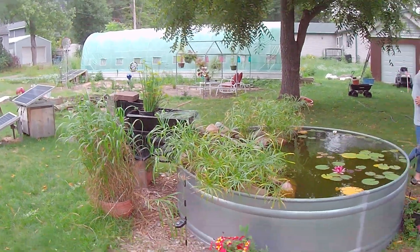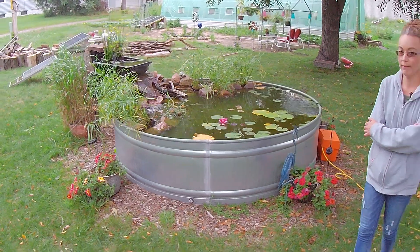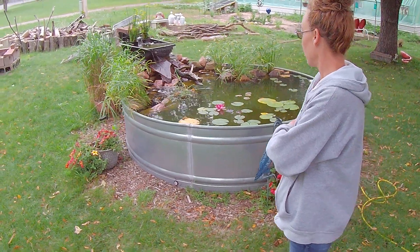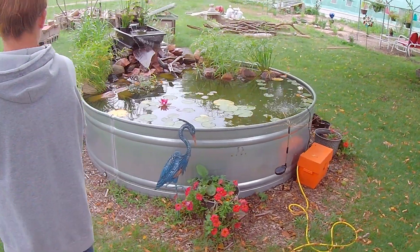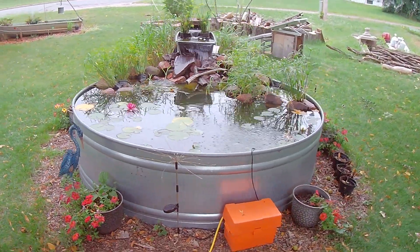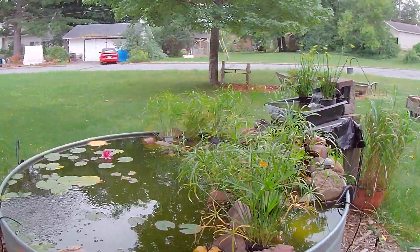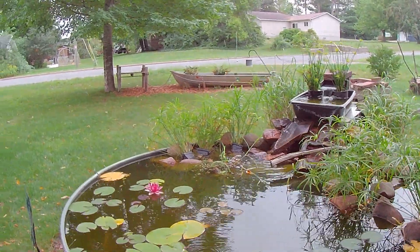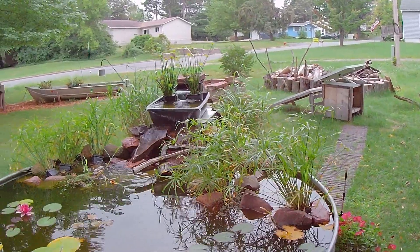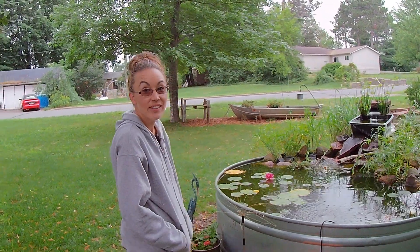Yeah, that's our 2023 pond setup. It looks so much better in the beginning, though I really love the grasses — it looks more natural than having all flowers in there. I kind of would like the lilies to bloom a little more; that would add some more color. Each year we try to make it a little different, a little better. Hopefully by next year we can have it set up with some smaller fountains and lots of different ideas. We'll have a little more time since we don't have to build a greenhouse next year.